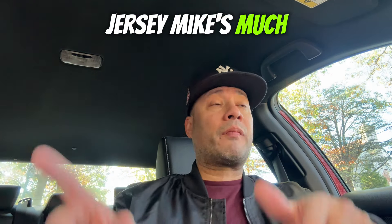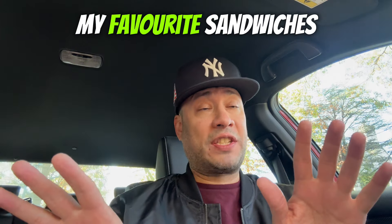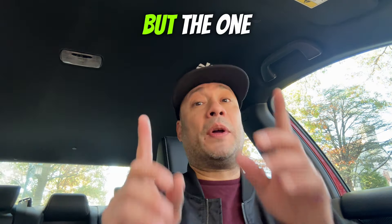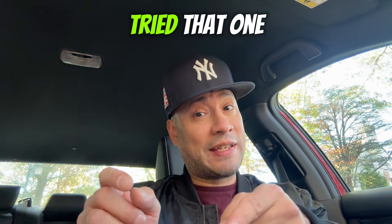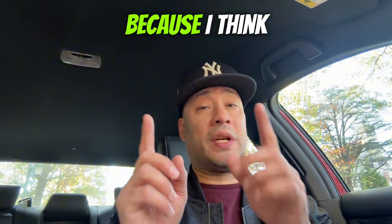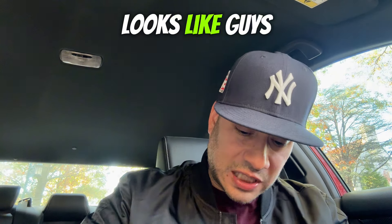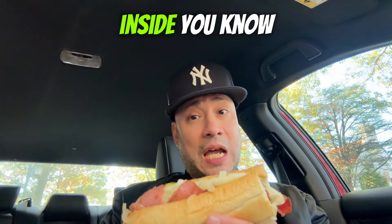I don't really go to Jersey Mike's much — the only sandwich I normally get is the Italian, which is one of my favorites. I have tried the Philly cheesesteak one and that one is pretty good. The one I want to try after this is the Mike's Chicken Philly, so let me know in the comments if you've tried that one.